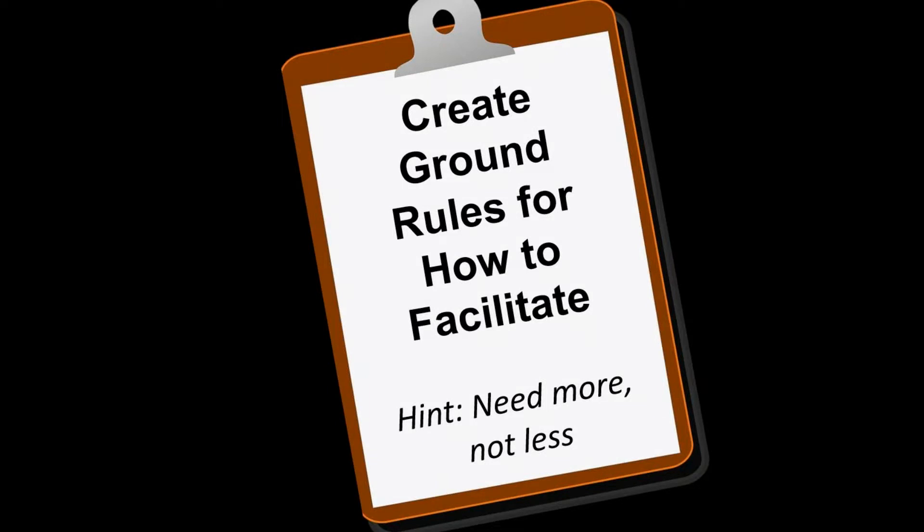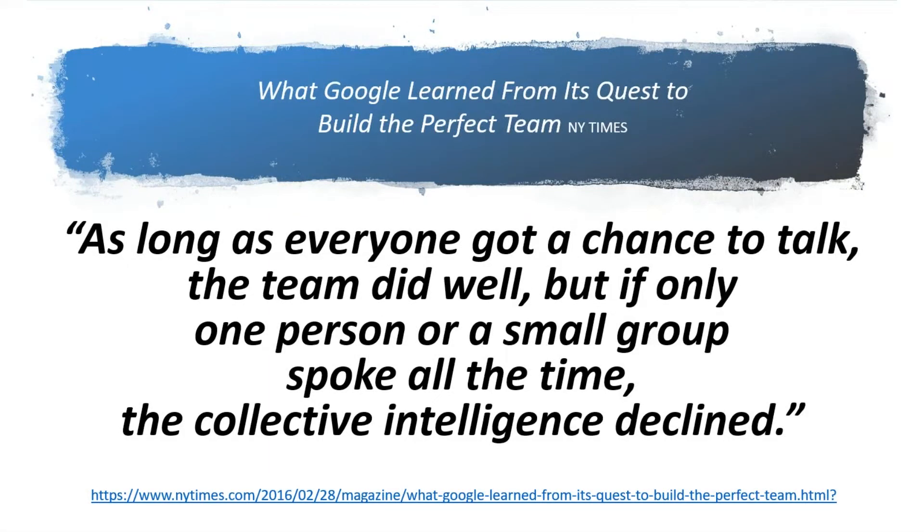An idea on facilitation: you're going to need to be a little more pronounced in your facilitation because we're not all in the same room and we don't have those visual clues. In the middle here is a quote from a New York Times article about Google trying to create the perfect team: 'As long as everyone had a chance to talk, the team did well. If only one person or a small group spoke all the time, the collective intelligence declined.' How can you get as many people as possible talking in your meeting? It doesn't just have to be talking — it can be through the chat box or contributing visually.